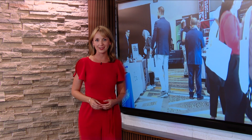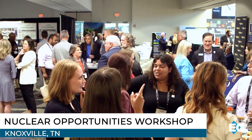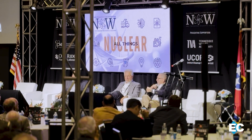A local conference focused on the nuclear industry has doubled its attendance in recent years. Our team headed to Knoxville to learn more about the growing interest and popularity. EnergyCast's Sierra Helamans has more from this year's Nuclear Opportunities Workshop. With the need for clean energy on the rise, the nuclear industry is booming — and it's happening here. Industry leaders, business professionals, and students were all buzzing with excitement at the East Tennessee Economic Council's Sixth Annual Nuclear Opportunities Workshop.